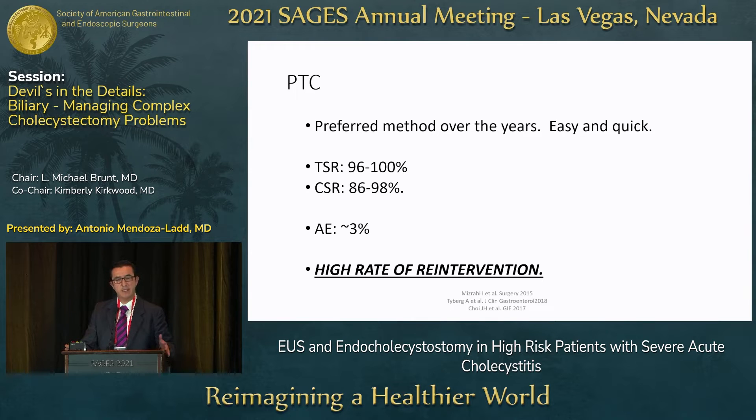PTC has been the preferred method over the years. It's easy, it's quick, technical and clinical success rates are pretty good, and adverse event rates range between 3 to 5 percent. The main drawback is the high rate of reinterventions that these patients need, and this is an area where EUS gallbladder drainage is making big progress.